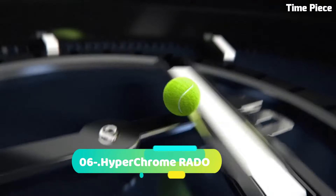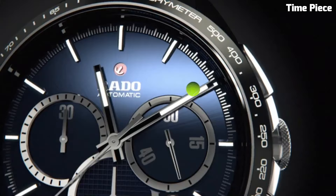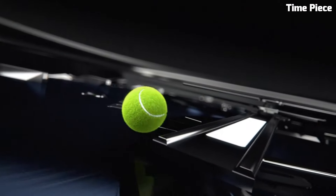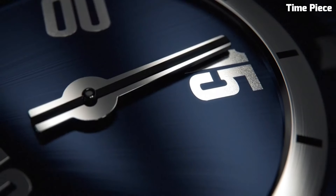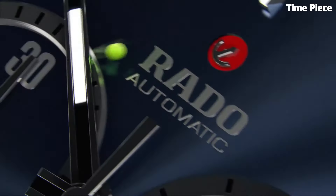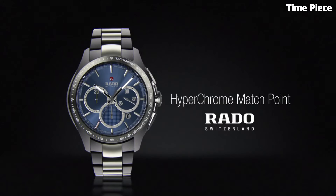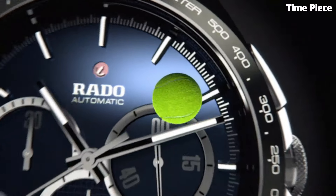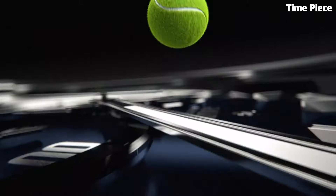Number 6: The Hyperchrome RADO represents a fusion of modern innovation and timeless elegance. Crafted from high-quality stainless steel or cutting-edge ceramic materials, it exhibits durability and sophistication in every detail. This collection offers a variety of styles, from sleek and minimalistic designs to sporty chronographs catering to diverse tastes. Powered by precision Swiss movements, Hyperchrome watches assure impeccable timekeeping accuracy. The scratch-resistant sapphire crystal protects the dial, preserving its pristine clarity over time.